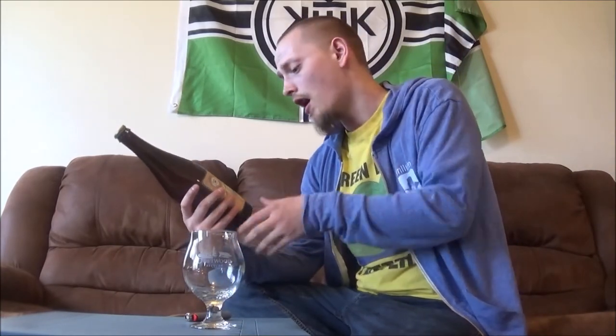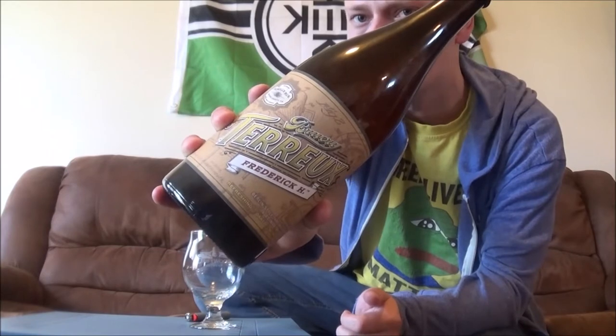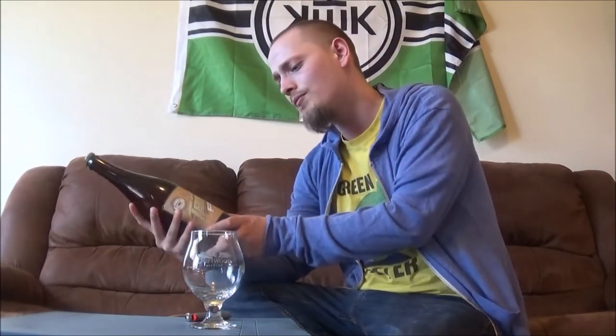How is it going guys? Thanks a lot for joining me for another beer review. Today I'm going to be looking at another beer from The Brewery out in Placentia, California. Today's beer is The Brewery Terose Frederick H. Berliner Weiss, coming in at 4.4% alcohol by volume.